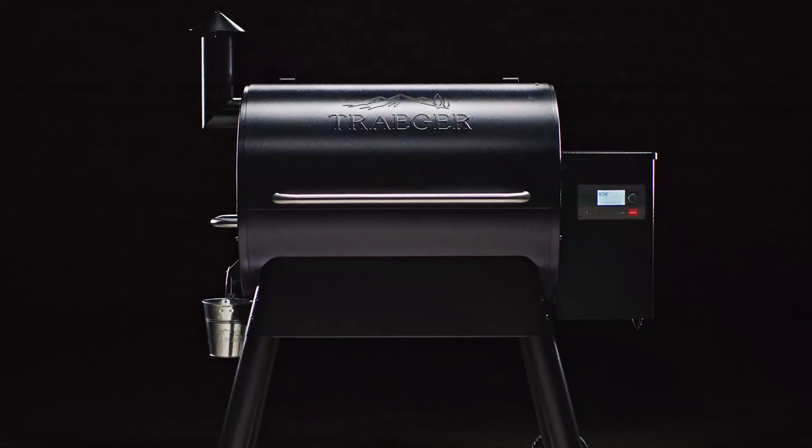Still searching for the perfect pellet grill? Don't give up just yet, we have more coming your way. If this is your first time here, make sure to subscribe to our channel and hit the bell icon so you can stay updated when we release new videos.